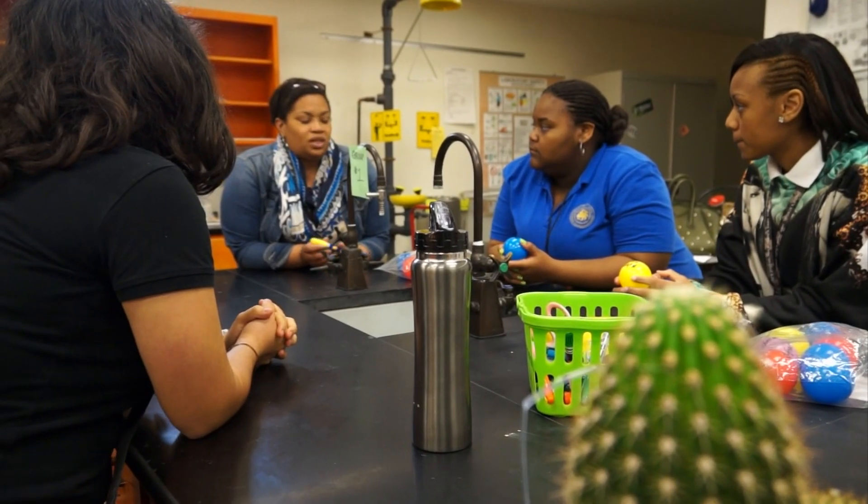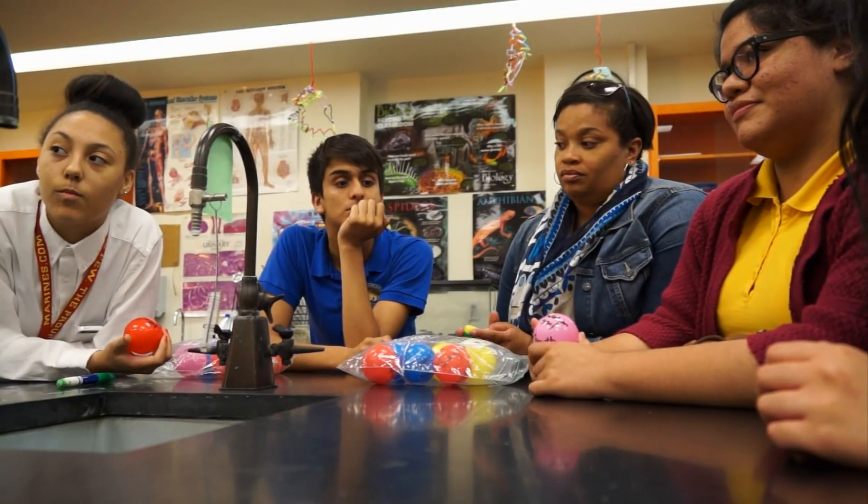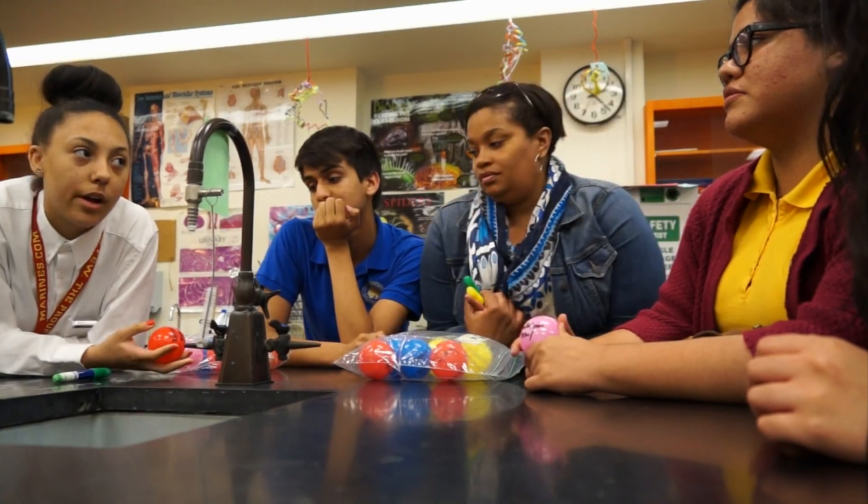Ms. Taiske really tries hard to set up visuals to get us to understand. We have study guides that she makes herself with diagrams of everything that we need to know. We have study guides that help us actually with the AP tests that we take in 10th grade.